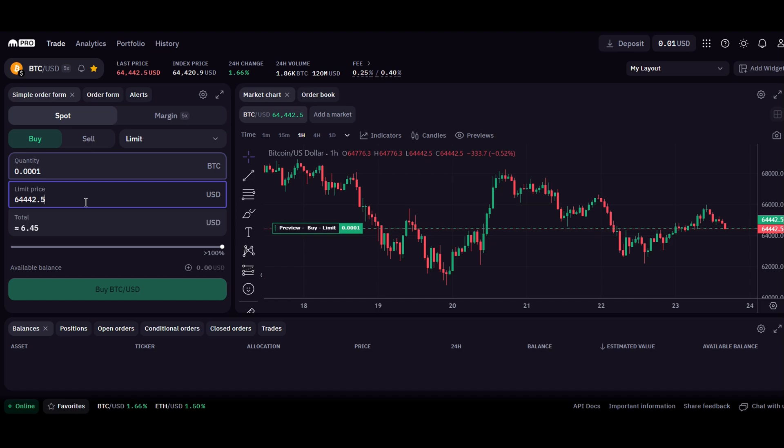In the limit price field, you can select a different amount at which you want the trade to execute. For example, if you'd rather purchase Bitcoin at $60,000, click buy BTC/USD and your limit order will automatically be placed. Anytime the price falls below $60,000 or any price you set, the order will automatically execute and the Bitcoin will be funded into your account. For sell orders, go to the sell tab, set your target price — such as $70,000 — and confirm by clicking sell BTC/USD. Your order will be automatically processed when Bitcoin exceeds that price.